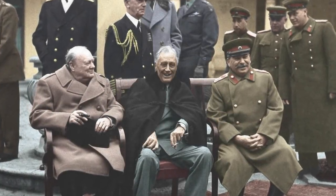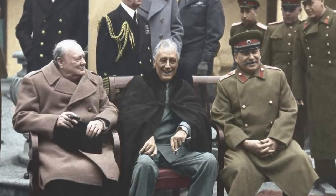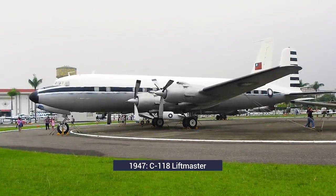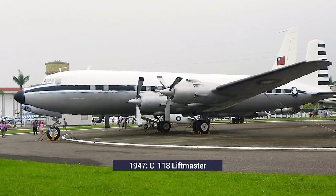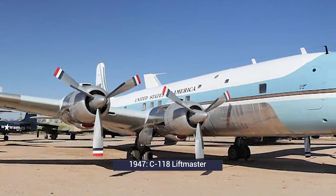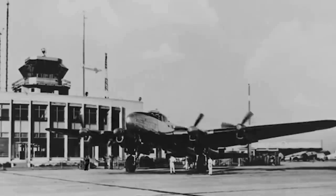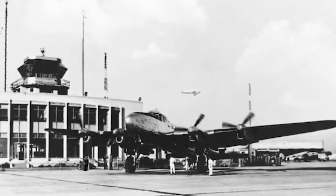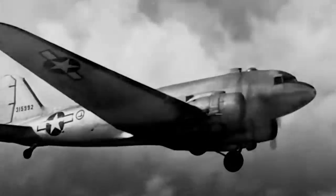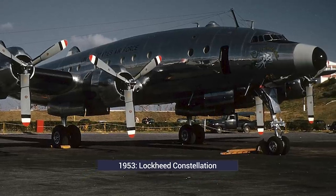President Franklin Roosevelt used the Sacred Cow once, in 1945, to attend the Yalta Conference in the Soviet Union for discussions regarding post-war Europe. The Sacred Cow was then replaced in 1947 with a C-118 Liftmaster, a military-modified Douglas DC-6 aircraft. Known as Independence, it was equipped with a stateroom and seats for up to 24 passengers. In the years after the Second World War, aviation expanded significantly, and presidential travel was no exception. President Eisenhower introduced several large propeller aircraft for dedicated presidential travel, the first of which was a Lockheed Constellation named Columbine-2, after the First Lady's home state national flower.